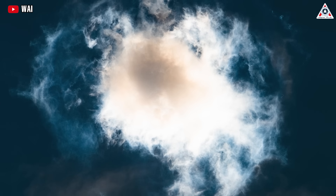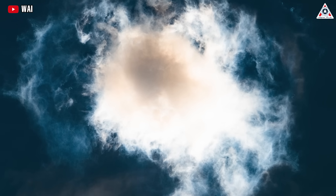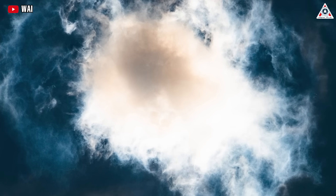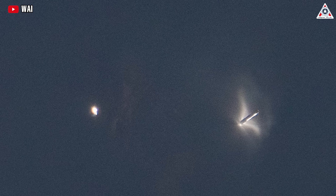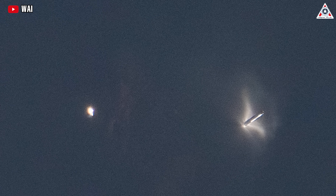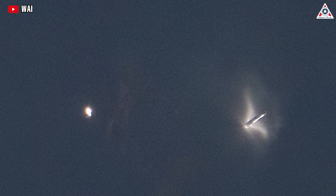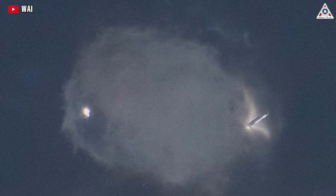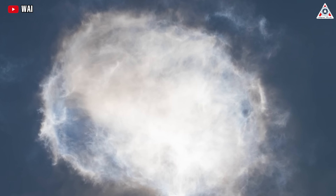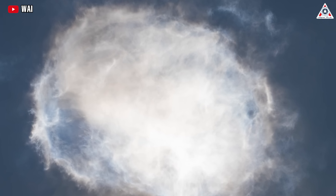Super Heavy then planned to perform a boost-back maneuver to prepare for a splashdown in the Gulf of Mexico. However, at about 3 and a half minutes after liftoff, the booster broke apart in what SpaceX called a rapid unscheduled disassembly — a pretty common term in rocket engineering. Though it took some time to determine the cause of the RUD, SpaceX noted that one purpose of the flight was to test how the booster could manage the stresses from hot staging.